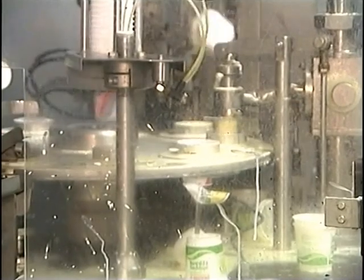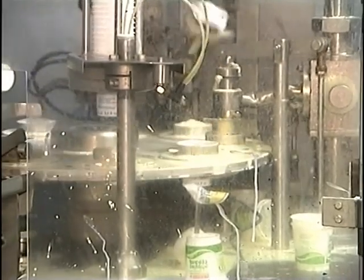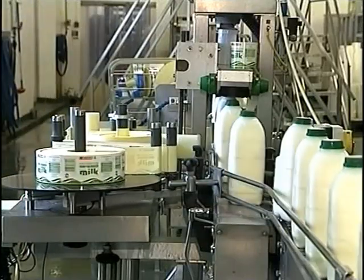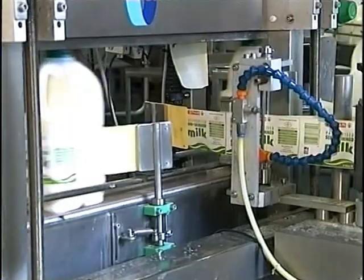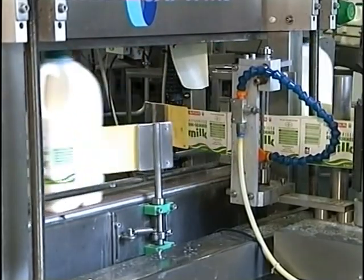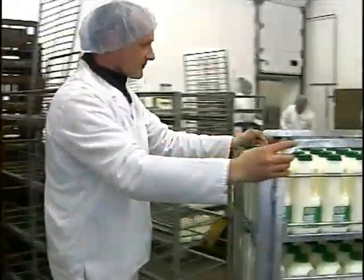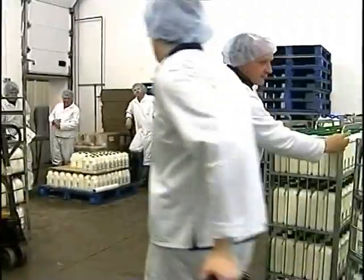Cartons of whipping cream are also produced here. These two-litre cartons of semi-skimmed milk are bound for the Spar chain of supermarkets. All of the milk produced here is for the local market, whether through shops, supermarkets, or by the local milkman who in rural areas is still appreciated.